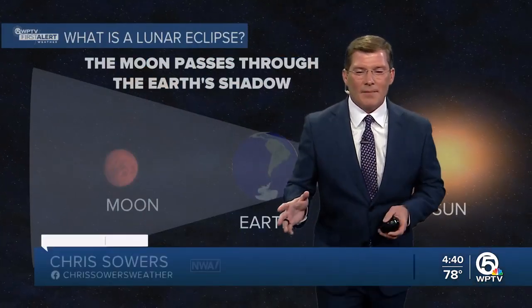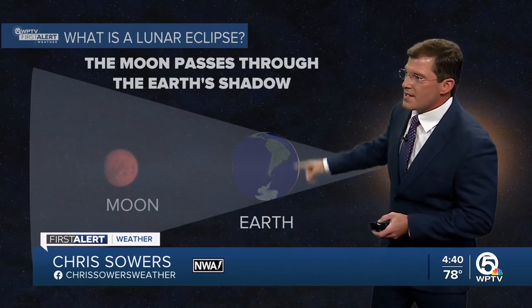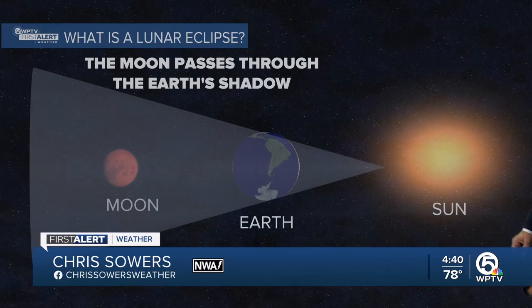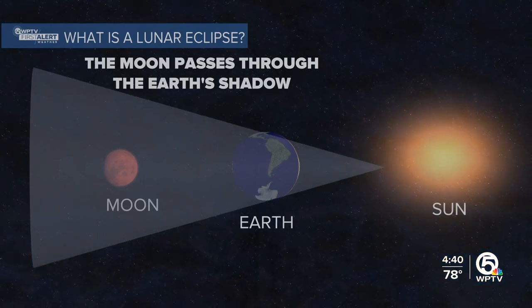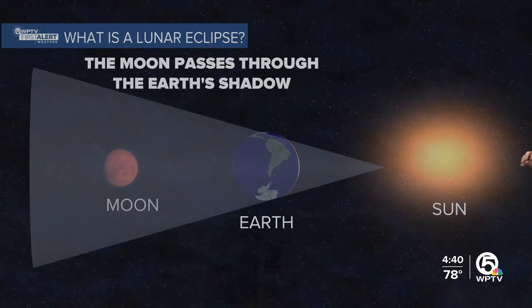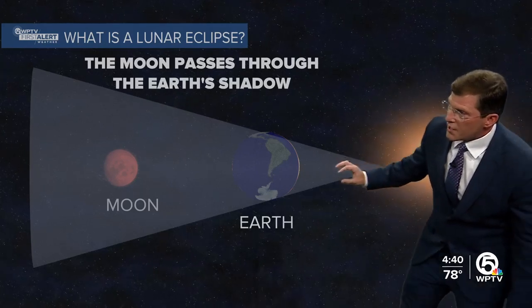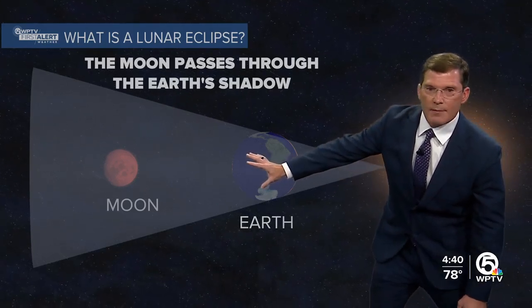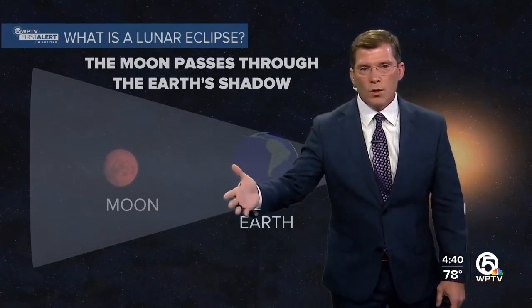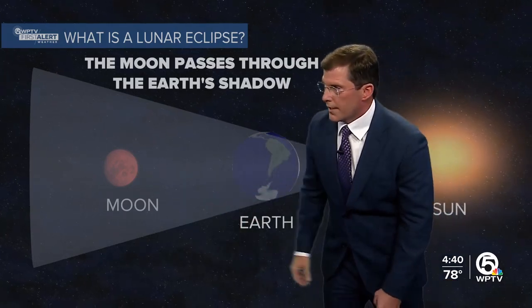What happens here is as the earth is orbiting the sun, the moon is orbiting the earth. And at some point, all three will line up just like that. A lunar eclipse is when the moon passes through the earth's shadow. Enough sunlight will still move through the earth's atmosphere and give the moon this blood red color. That's why the full moon during the month of March is called the blood moon, and it's going to look really, really neat.